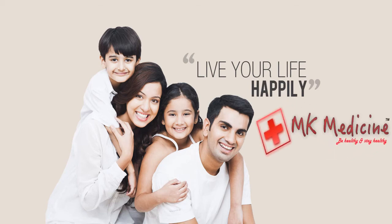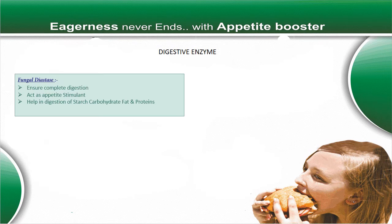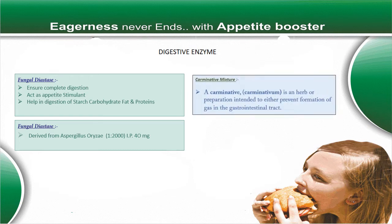Welcome to NK Medicine. Be healthy and stay healthy. Today we discuss about digestive enzyme. Our two special ingredients of digestive enzyme are fungal diastase and carminative mixture.